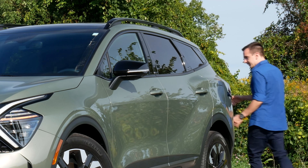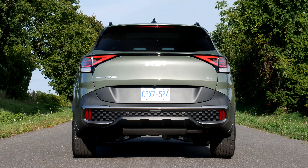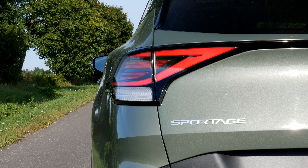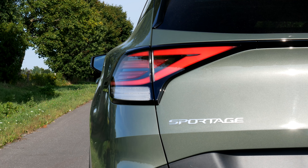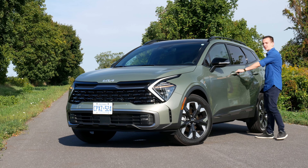Let's look at the back, because this is actually a nice modernization of the previous generation Sportage, which I think looked quite awkward. This one, though — they did a good job, I like it. I think this looks great. It's exciting. It's not boring like so many other SUVs.